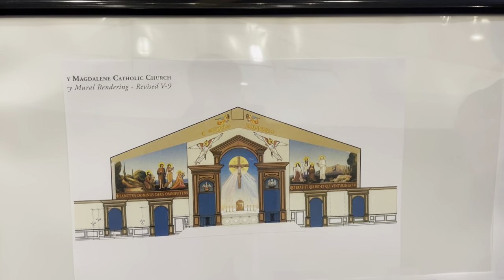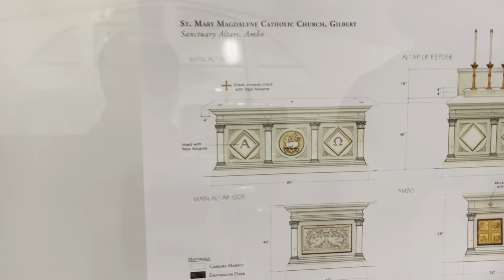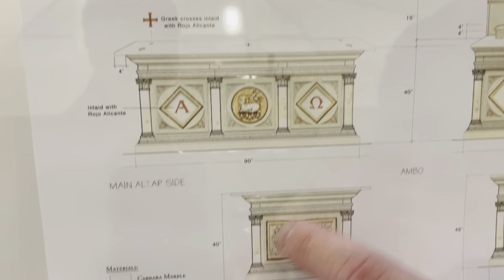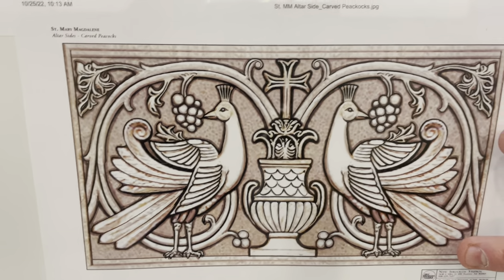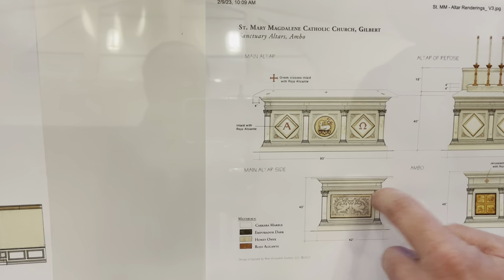Some of the design work connects with our mural theme of the Heavenly Jerusalem — we're following that same theme in our altars as well. You have, for example, the Alpha and the Omega — Christ is the beginning and the end. You have the Lamb that sits on the book of seven seals. And on the sides, you have peacocks, which are symbols of resurrection from the early Christian catacombs.